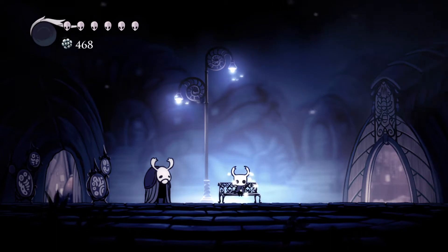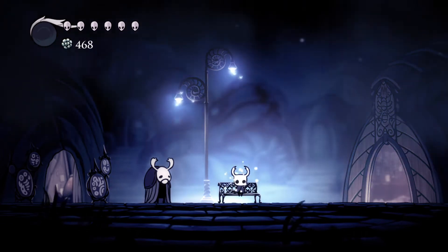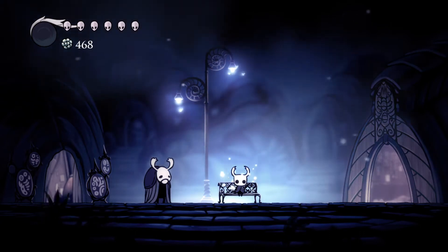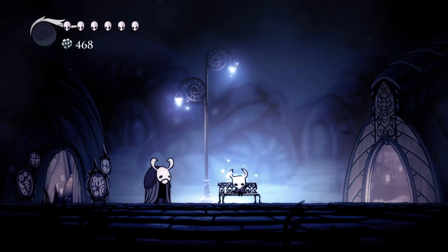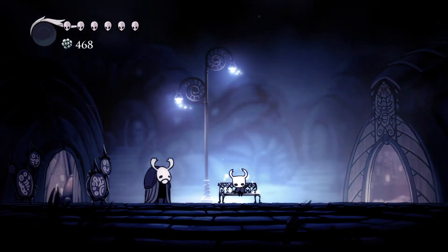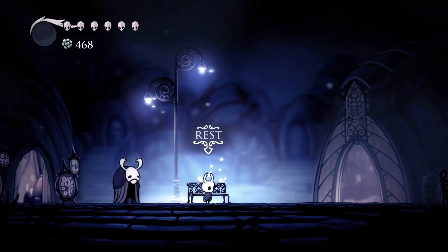Hello everybody, this is episode 10 of my Hollow Knight Let's Talk Lore series. It is still March the 1st, at literally 11:59 PM. It took ages — and I do mean ages — to record and edit my last video.